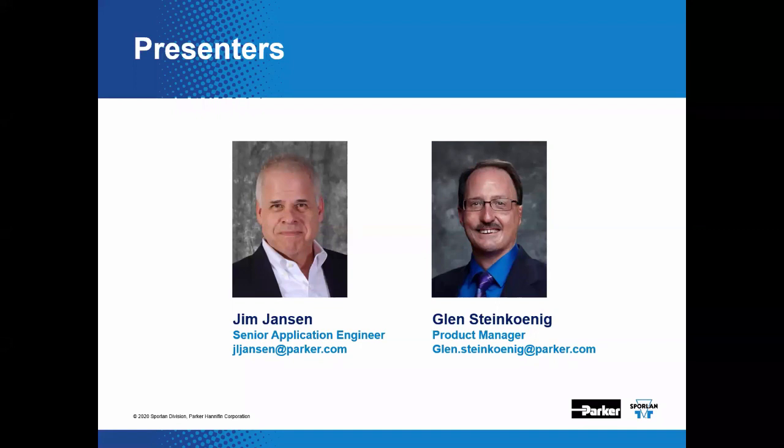If you have any follow-up questions or feedback, you may contact us via the email addresses posted on the slide, or contact the Sporlin Technical Support Team at svdtechsupport@parker.com, or call 636-239-1111 to reach a human in the tech support team who will try to help you.